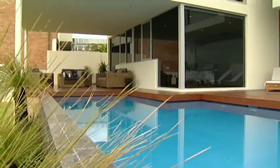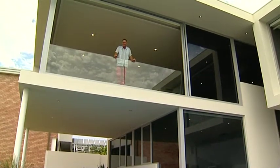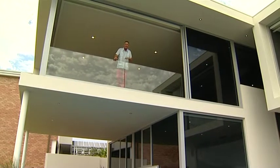Hi everyone, welcome to the West Real Estate Program — the program that gives you all the best information available on everything to do with real estate. Whether you're buying, selling, or renovating, we look into all aspects, and the advice we give is provided by professionals involved within the industry.